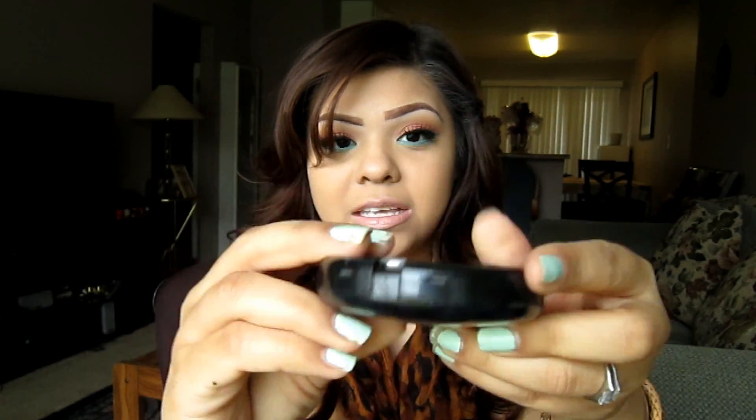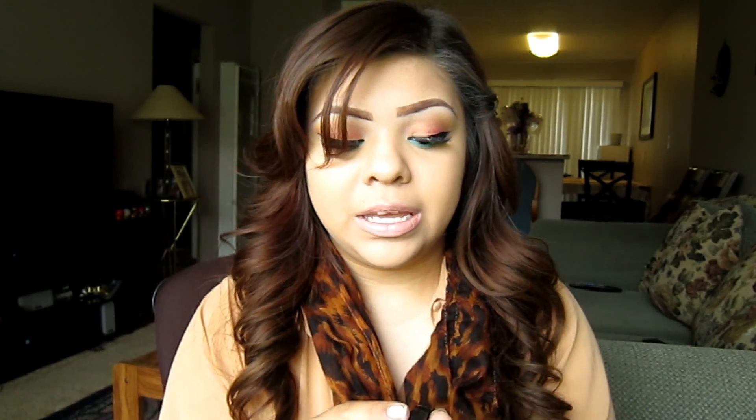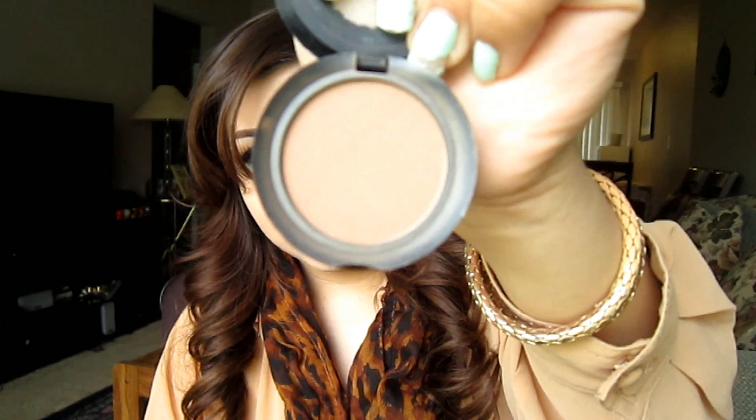The three products I'll be using: for my highlighter I'll be using MAC's Whisper of Gilt — it's an extra dimension skin finish. I got mine with the Glamour Days collection. I'll also be using NARS Orgasm, the oh-so-infamous blush that I love. And for my bronzer I'll be using Too Faced Chocolate Soleil Matte Bronzing Powder — I have the sample size and plan to buy the full size once I finish it.